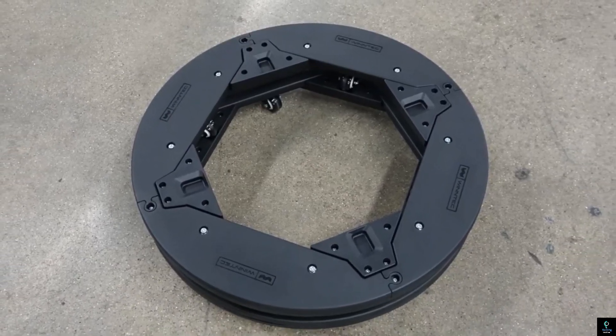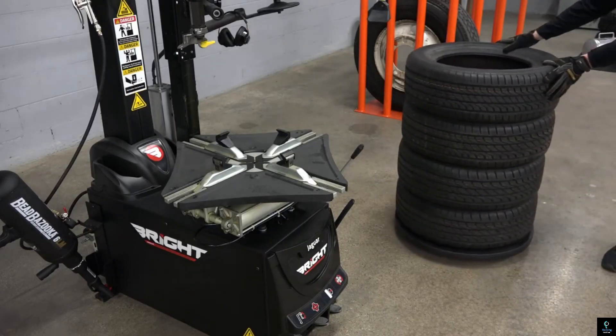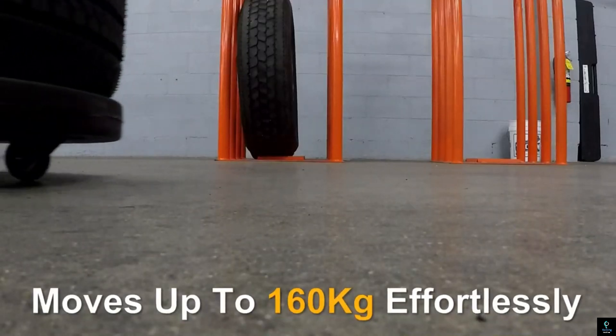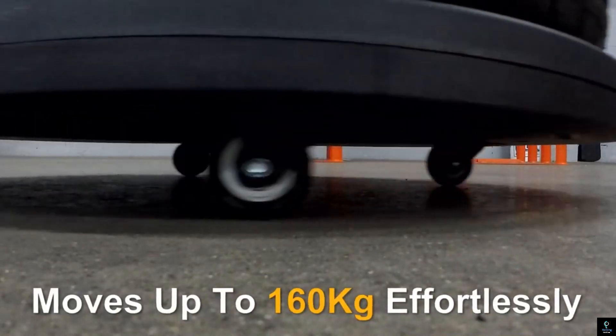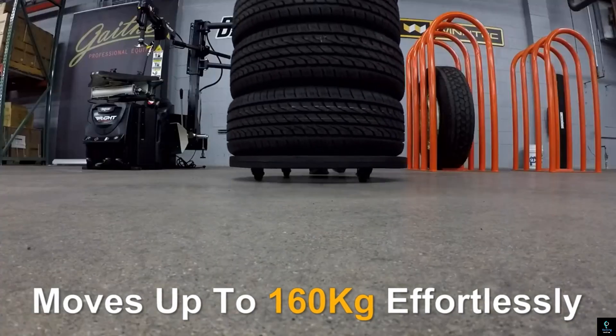The Wind Tech Smart Disk is an innovative and compact lifting solution designed to simplify tire and wheel maintenance in garages. This smartly engineered tool offers exceptional stability and ease of use, making it ideal for handling heavy wheels during installation or removal. Its ergonomic design allows mechanics to position and maneuver tires effortlessly.